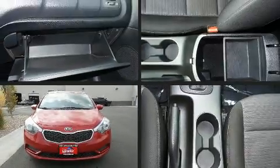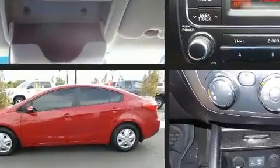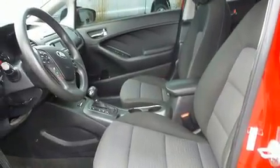Here's a great deal on a 2015 Kia Forte. This four-door, five-passenger sedan has not yet reached the 50,000-mile mark. It features a front-wheel drive platform, an automatic transmission, and a 1.8-liter four-cylinder engine.